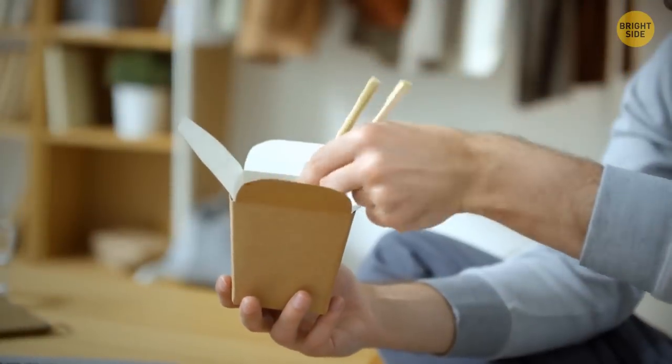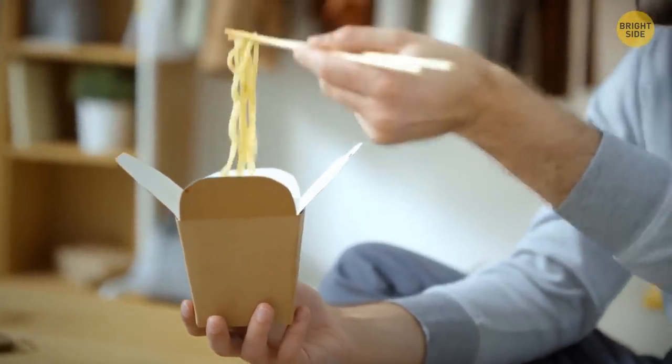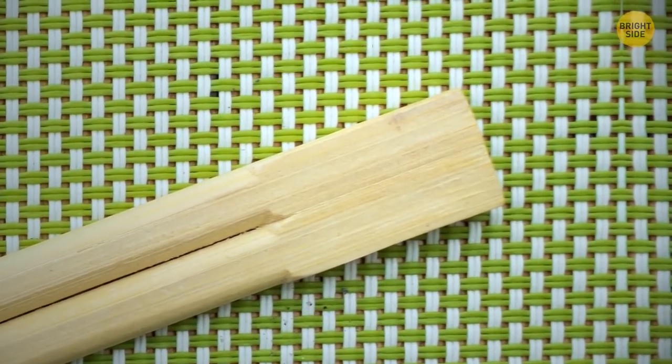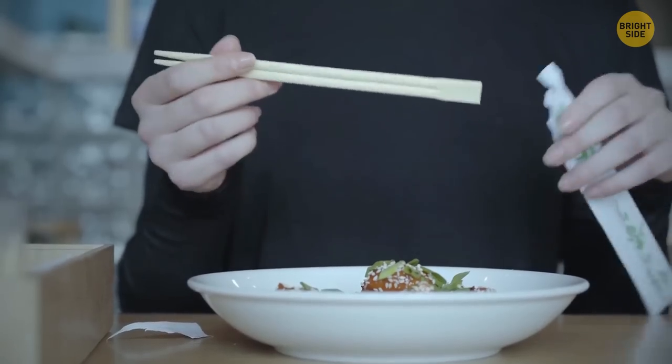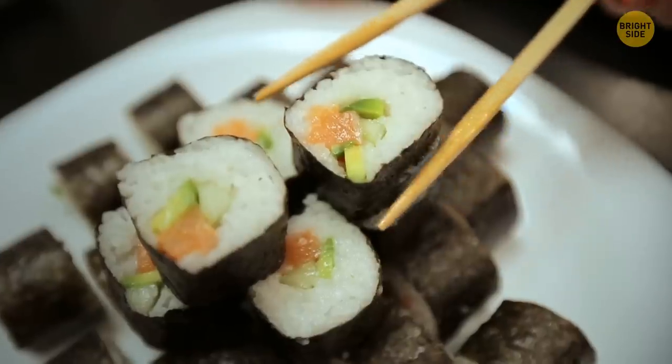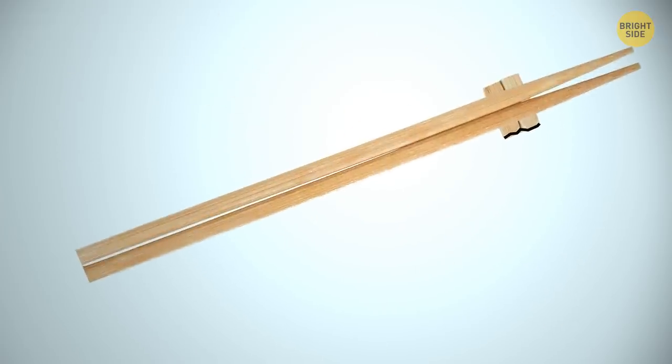You can make a makeshift stand for disposable chopsticks — they have a lump at one side before you split the pair. Next time you have a sushi dinner, try breaking off that lump instead of regular splitting. When you want to take a sushi break, just place the stick on this stand.